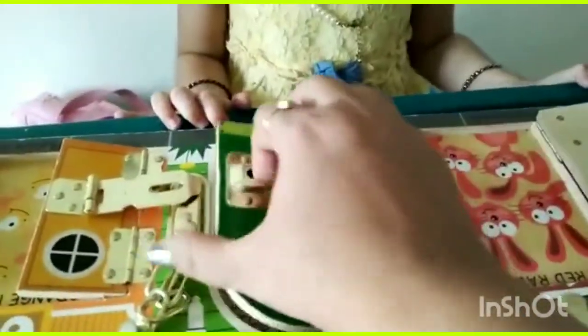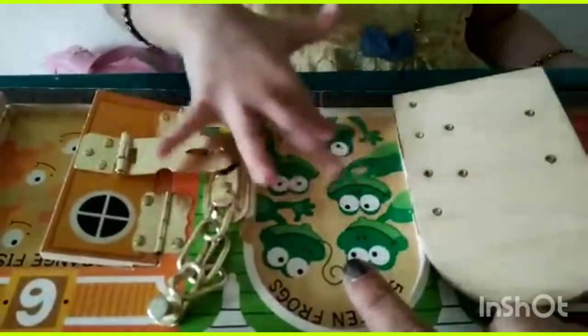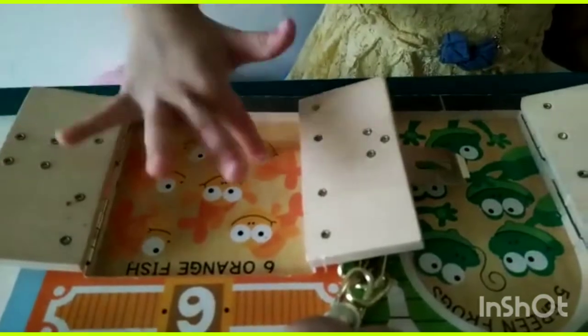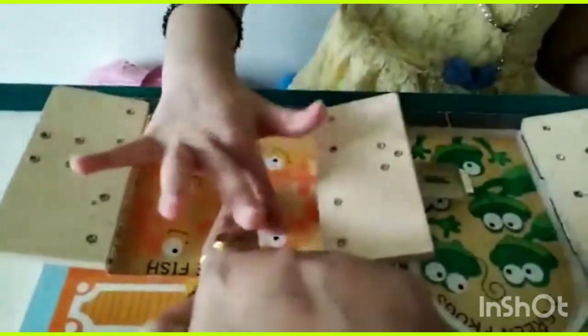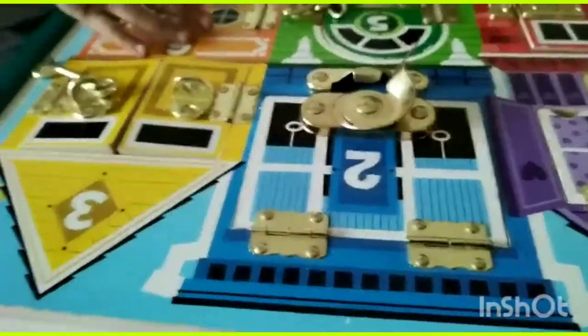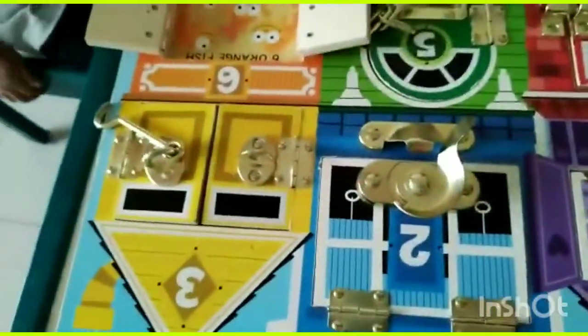I have been using this board for the last four years with my kids and I got very beautiful reviews and feedback from parents as well. The child is also learning numbers with the cartoon figures given in the center after opening each latch.